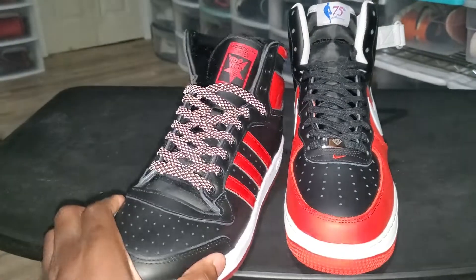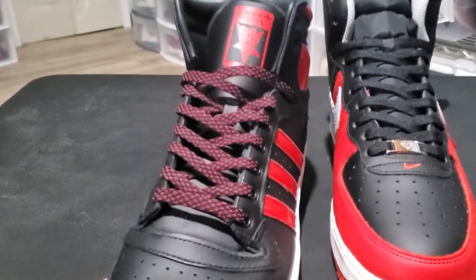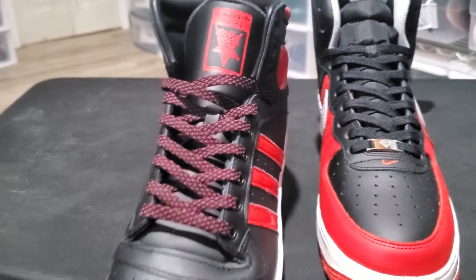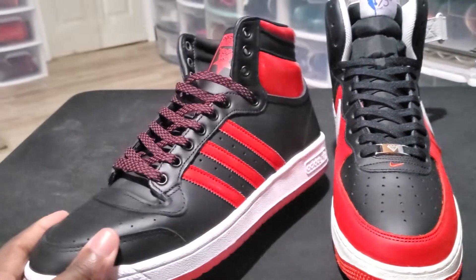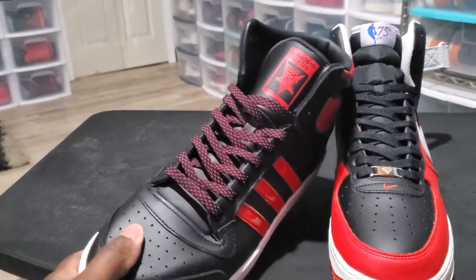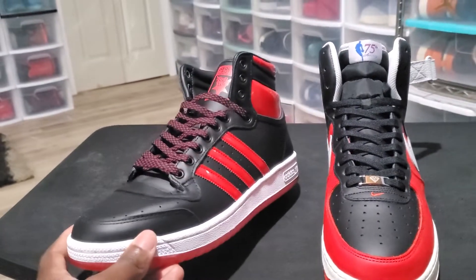This is a dope lace swap on these too — it's black and red. Let me take the flash off so y'all can see it. So you can actually see the lace swap. These came with these laces, which is cool — I was gonna lace swap them anyway. I was gonna put a solid red lace, but when I opened the box and saw these laces, I said, 'Well, they gave me a choice.'